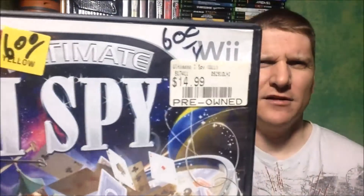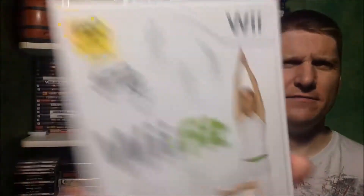There were two Wii games in there. The first one was Ultimate iSpy — it was 75 cents, so we just picked that up. And then I'm actually going to bundle this one with the Wii Balance Board: Wii Fit, nice and complete.